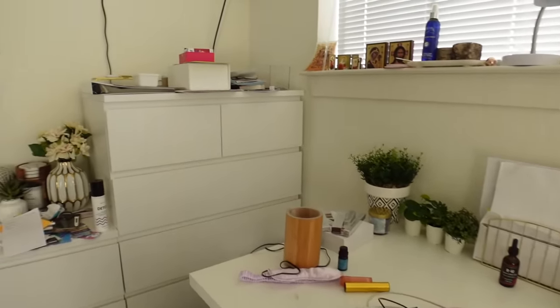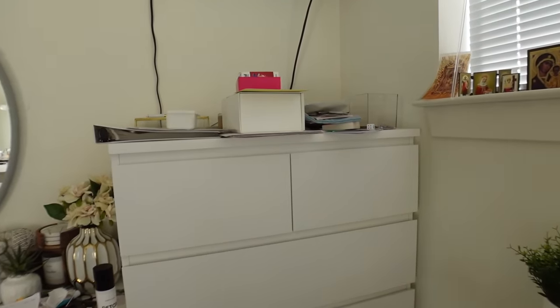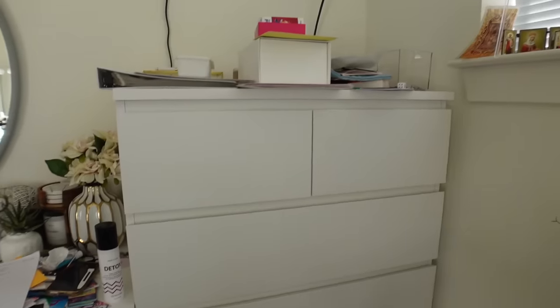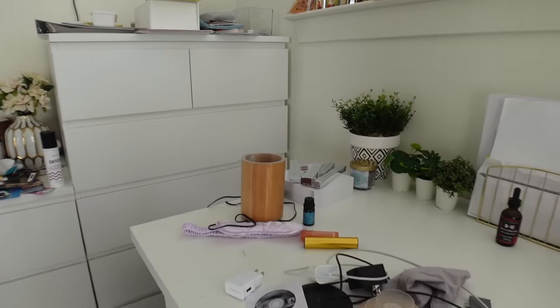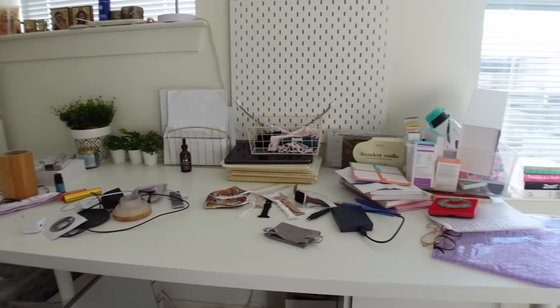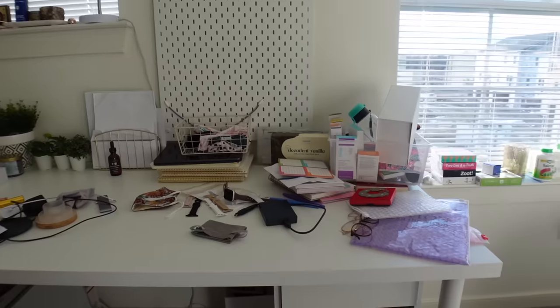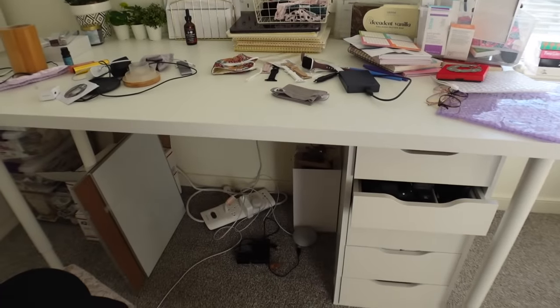My biggest concern with this table is that I'm always pushing things off to make space, so I'm putting things on my windowsills, on my dresser over here and over there, and it becomes this thing where everything's crowded and the room looks like a mess — all because it all started from the desk. So today we are dealing with that.